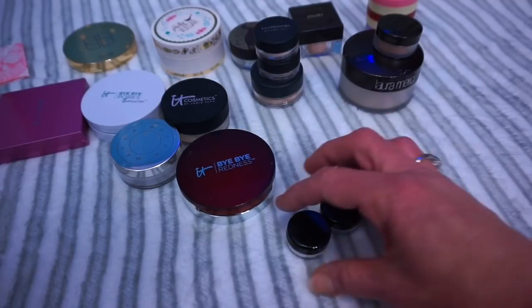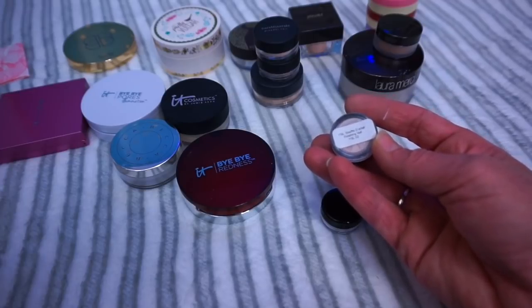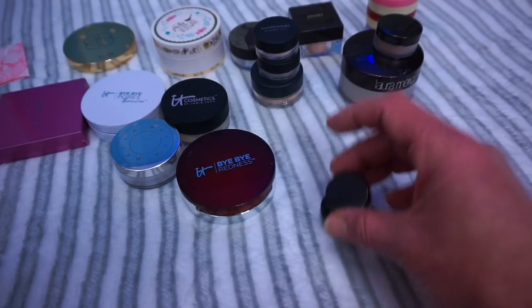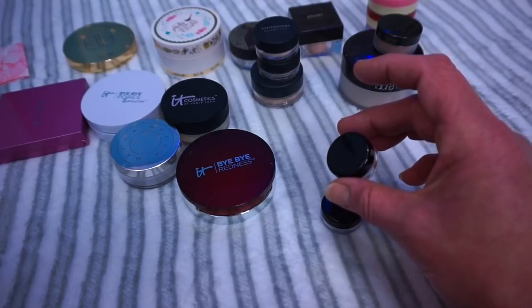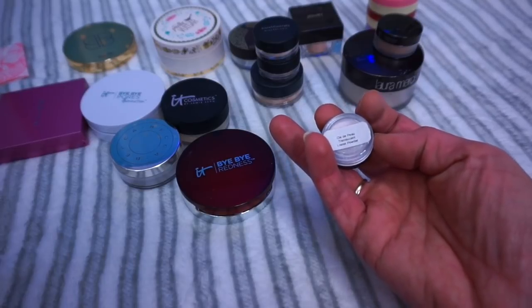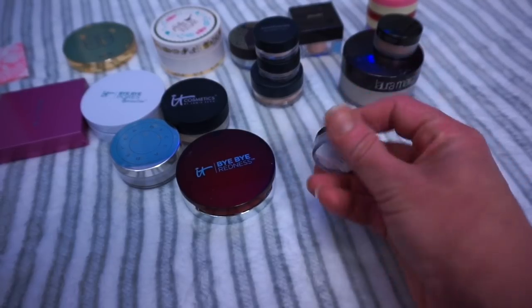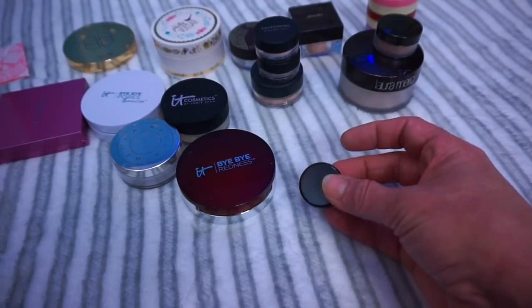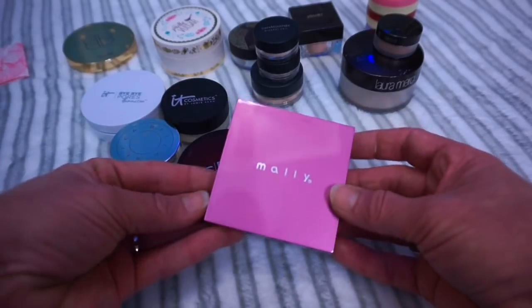These are two little deluxe sample sizes. One is the YSL Souffle Declat Finishing Veil — I don't think I've even tried this yet, so I need to try it out because it's a great little sample size to see if I'd like the full size. The next one is the Cle de Peau — this is a very expensive brand, so I want to try this one out before deciding whether I'd be interested in purchasing the full size. I'm going to keep both of those since they're super tiny and easy to get through.